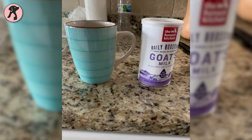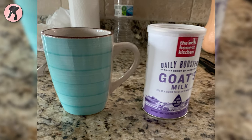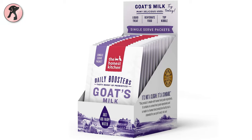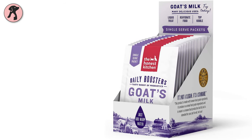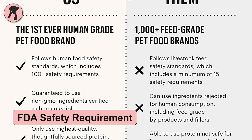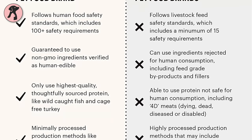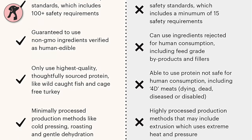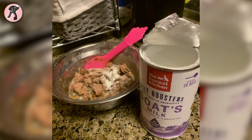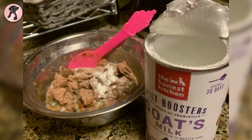This daily probiotic supplement can help keep your puppy's tummy in check. It's a completely safe and healthy probiotic that you can use for your puppy or kitten. Since this Honest Kitchen probiotic meets all FDA safety requirements, it can be used at the human-grade level, providing the highest quality probiotics for both cats and dogs. You can simply add water to make your own nourishing bone broth and enjoy it as a treat for your furry friends.